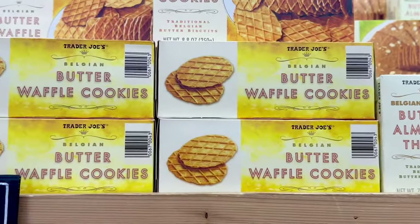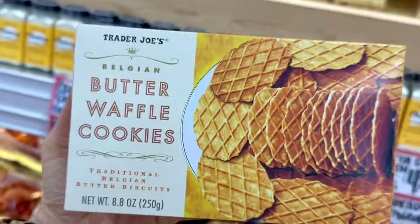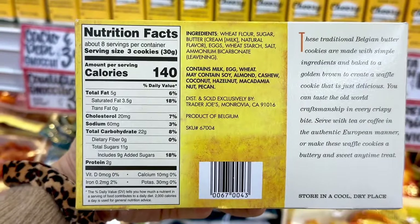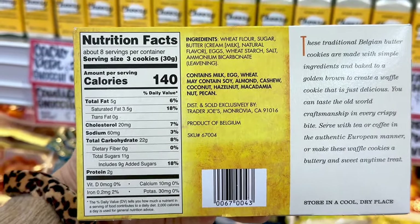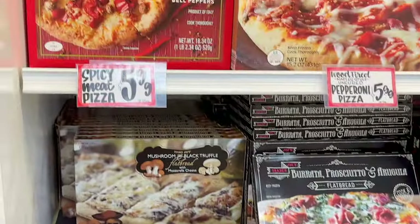I just noticed the butter waffle cookies — I thought these were new packaging but it was just laid on its side. These are good on their own, or a lot of people like to dip them in the sweet cannoli dip or have them with ice cream. It's just so good, and this is also $2.99 a box.